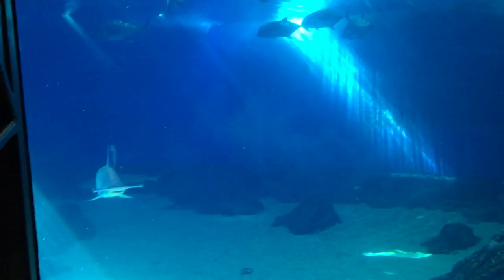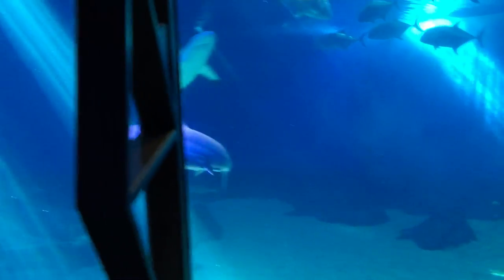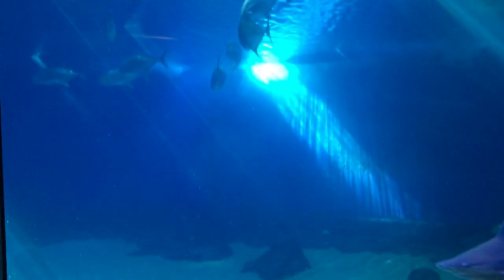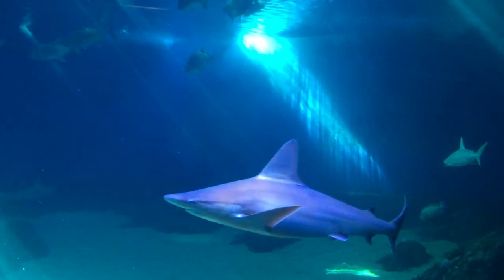Probably a little bigger now, but it's still small. Hammerheads, man — those are cool. It's so bright right there. Looks like a cloud went over the sun or something.